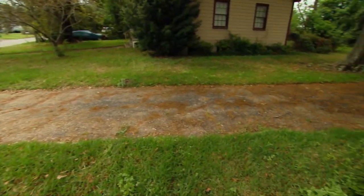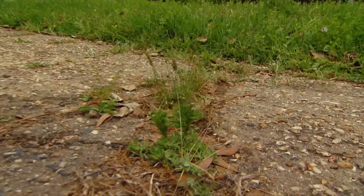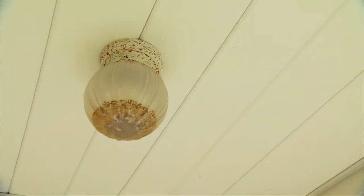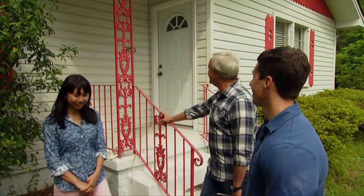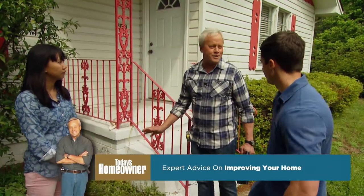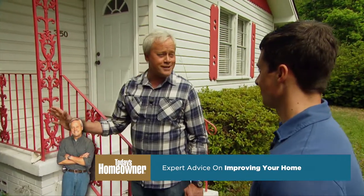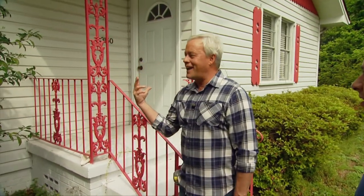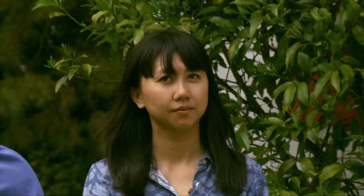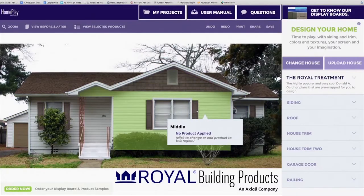We can also tackle the driveway sealing — it has a lot of cracks and holes. And that original light fixture right there since the house was built needs to go. A very simple plan can make a big difference on a house like this: a little pressure washing, a little sealing, some exterior enhancements, and the right color. I think we can make a big difference here in just two or three days.